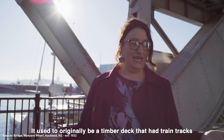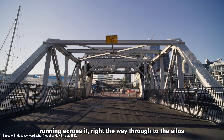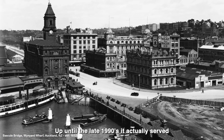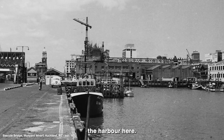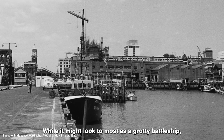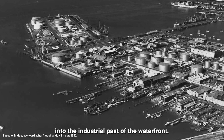It used to originally have a timber deck with train tracks running across it, right the way through to the silos down at the end of the waterfront. Up until the late 1990s it actually served the fishing fleet that used to come into and leave the harbour. What might look at most like a rusty battleship is actually a window into the industrial past of the waterfront.